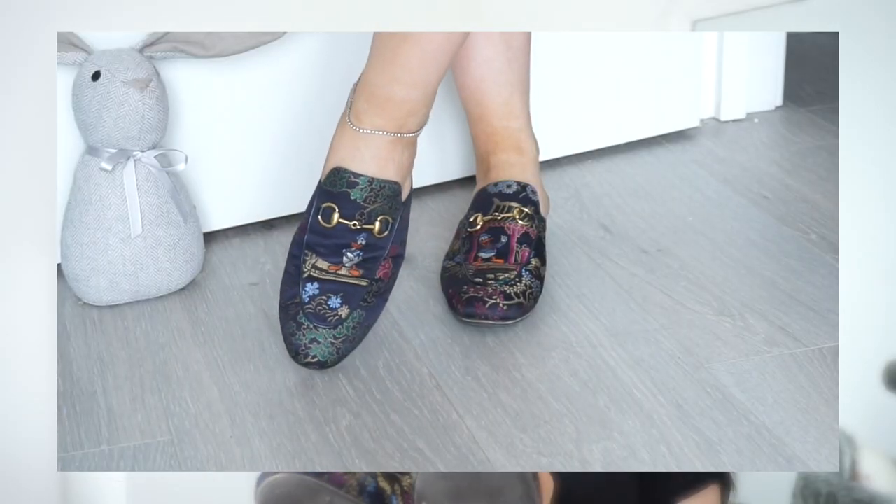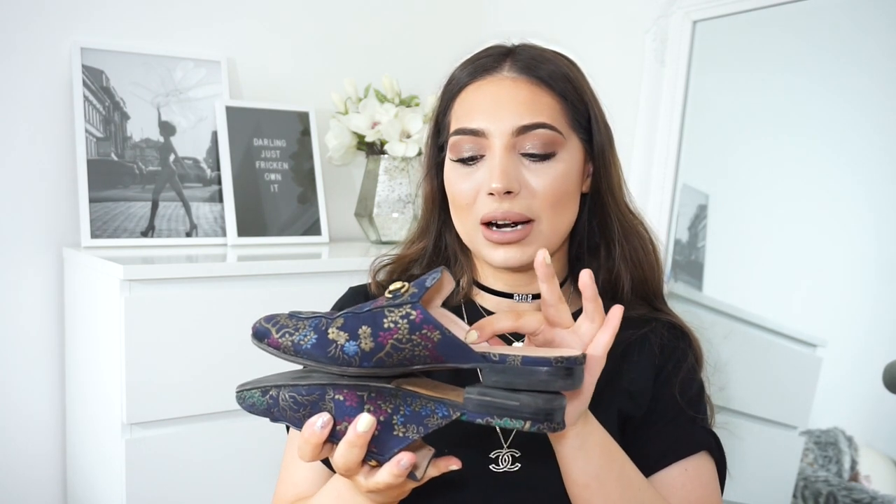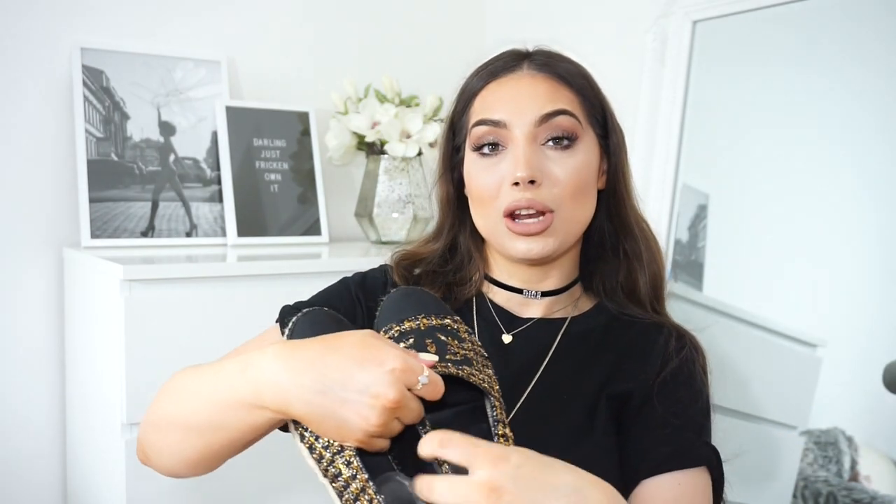Second place for comfort goes to the Gucci Princetown loafers. These are very comfortable and I've had them the longest of all the shoes I'm showing today. I definitely want to invest in another pair in the future. The only issue is that the sides can get a bit uncomfortable and start digging into the sides of your feet. I remember in Paris I had to put a plaster on the inner side of the shoe where it was digging in.